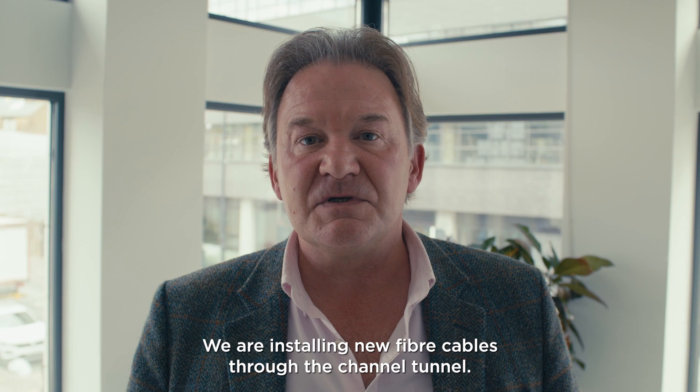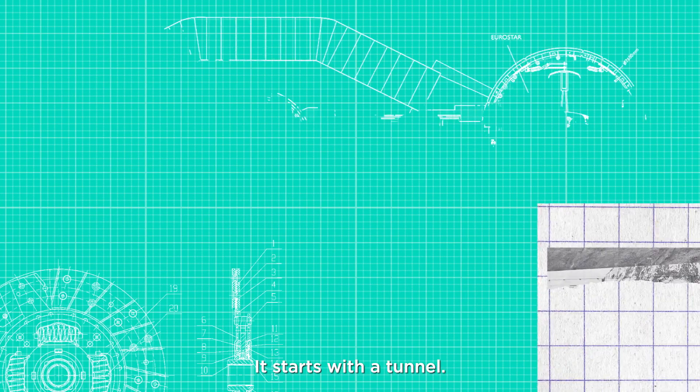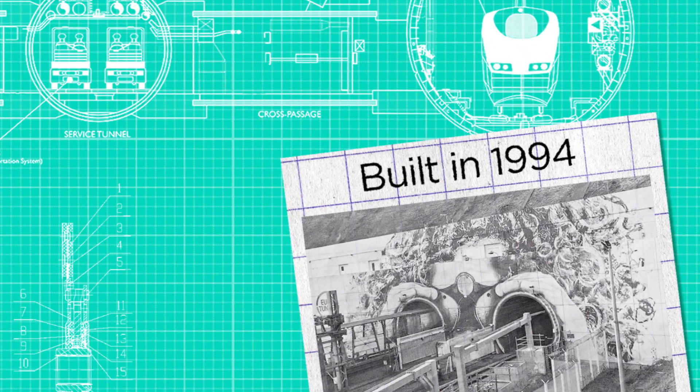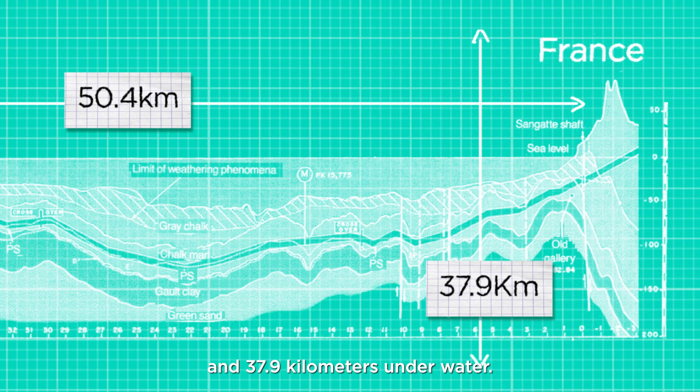We're installing new fibre cables through the Channel Tunnel. But how does it work? It starts with a tunnel, built in 1994, 50.4 kilometres long, and 37.9 kilometres under water.